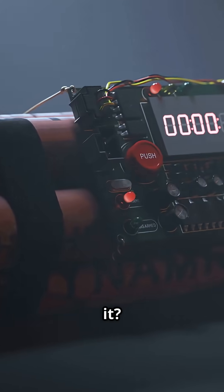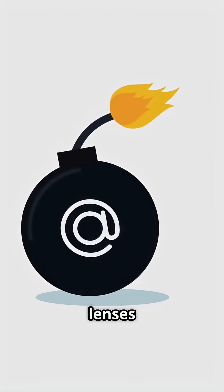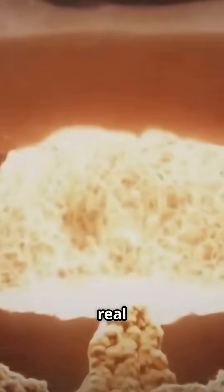Now triggering it? That's the real magic trick. You need perfect symmetry. The Nagasaki bomb used explosive lenses to crush a plutonium core into a supercritical state in just microseconds. As the density goes up, the critical mass shrinks. A softball-sized core gets squeezed down to a golf ball. That's when the real nightmare begins.